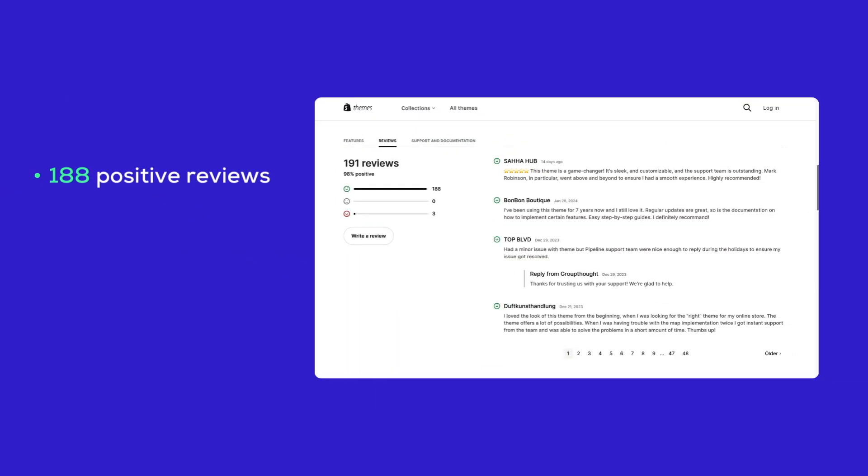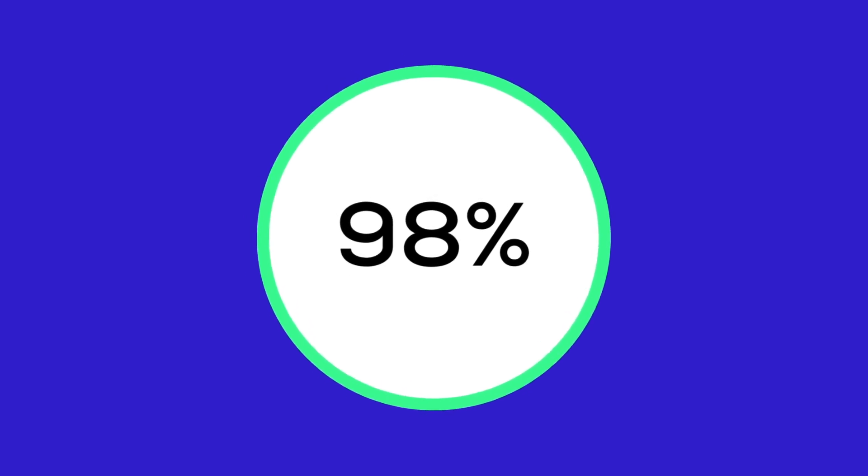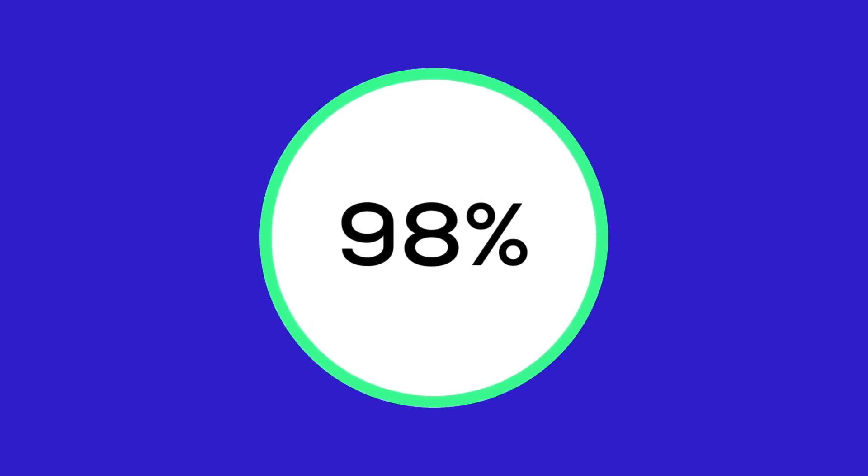For customer reviews, Pipeline currently has 188 positive reviews and 3 negative reviews — a total of 191 reviews. This means 98% of theme users have entrusted Pipeline with the makeover of their storefront.